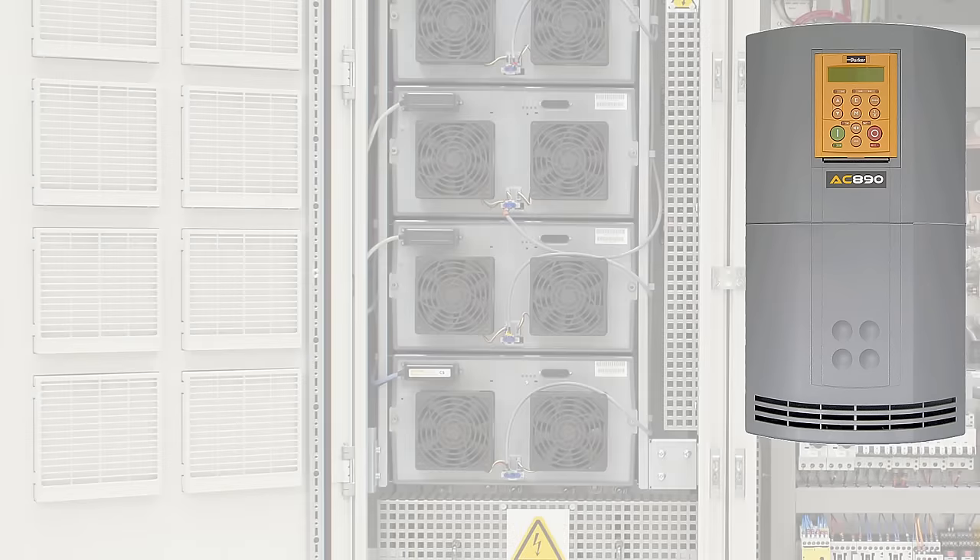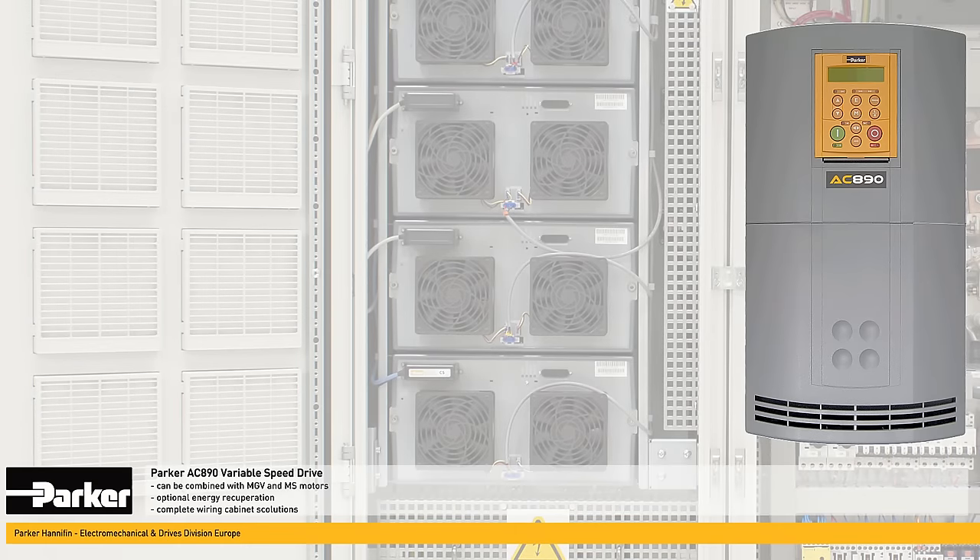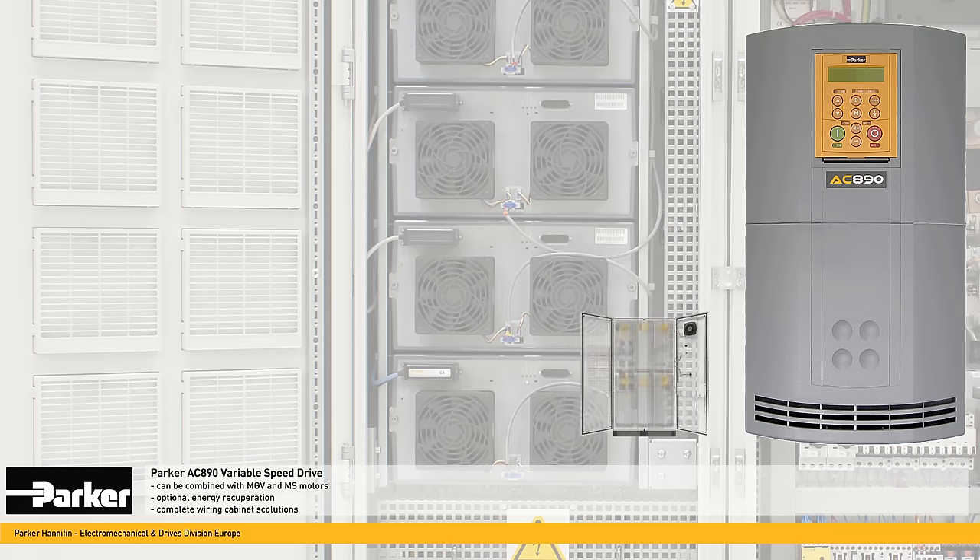The AC 890 variable speed drive series represent an ideal solution to control Parker's MGV and MS motors. AC 890 drives have an optional energy recuperation and can be incorporated into comprehensive cabinet solutions.